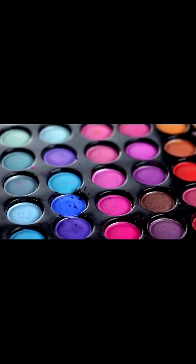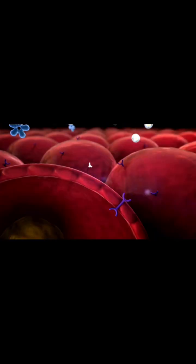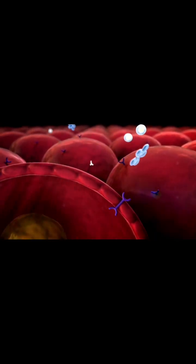Now let's shift our focus to melanin. This term refers to the pigment that gives color to our skin, hair, and eyes. It's produced by cells in our body called melanocytes. The presence of melanin determines our skin tone — the more melanin we have, the darker our complexion will be.